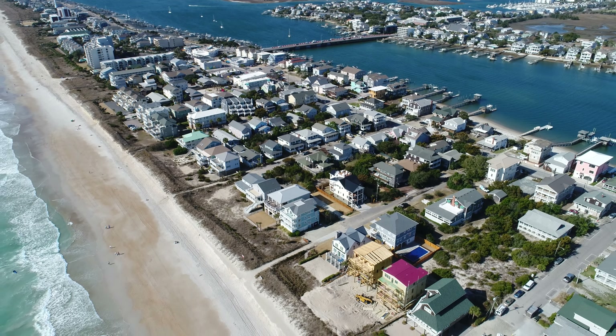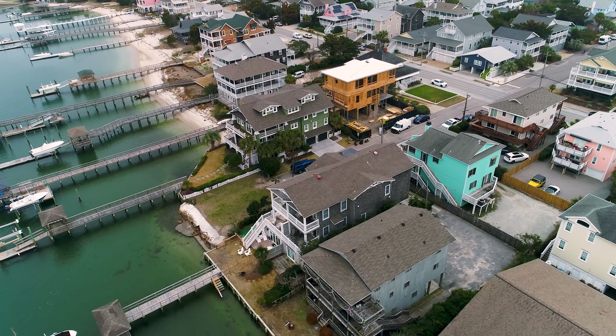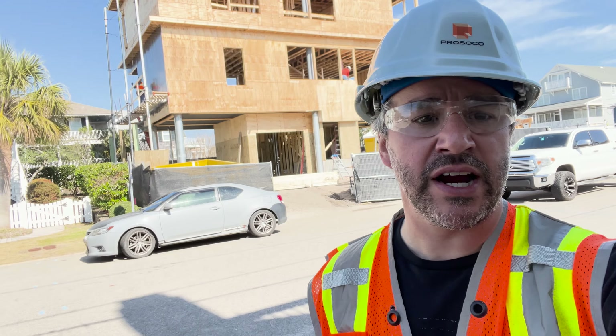What that means is this home and all the homes here are going to have a lot of exposure to moisture, hurricanes periodically possibly, and regular storms. This building envelope has to be really protected from moisture, air, salt in the air, moisture in the air — there's just a lot of stuff that this building envelope is facing. Let me tell you what they're doing for their air and water barrier here.